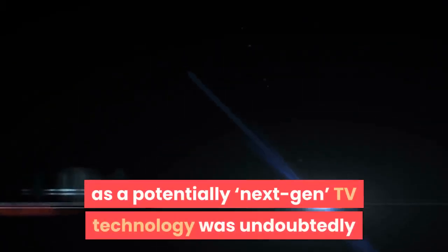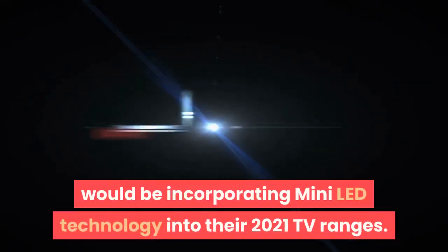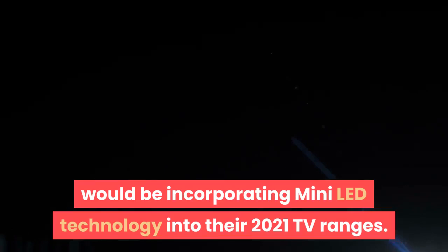But mini-LED's status as a potentially next-gen TV technology was undoubtedly lifted to a whole new level by the announcements by both Samsung and LG that they, too, would be incorporating mini-LED technology into their 2021 TV ranges.